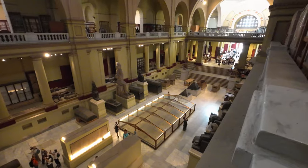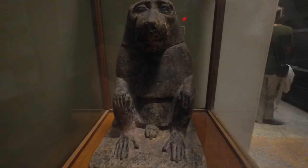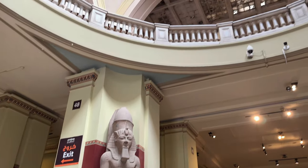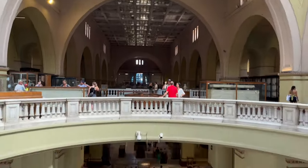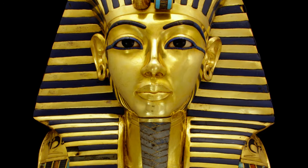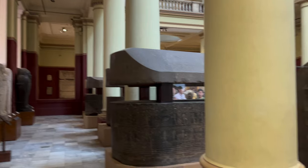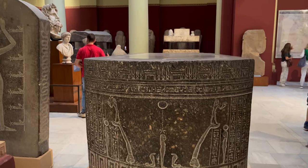The Egyptian Museum in Cairo is a renowned institution with a vast collection of ancient Egyptian artefacts. Established in 1902, it boasts over 120,000 items. Among its most famous exhibits are the treasures from King Tutankhamun's tomb, including his iconic golden mask. The museum also houses a captivating collection of mummies, statues and jewellery, some remarkably well preserved.